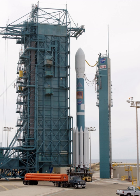Space Launch Complex 2 is an inactive rocket launch site at Vandenberg Air Force Base, in California, USA.